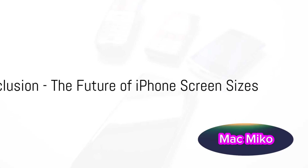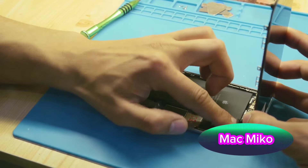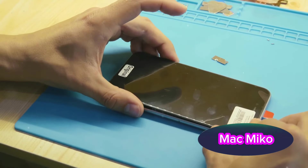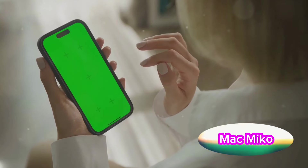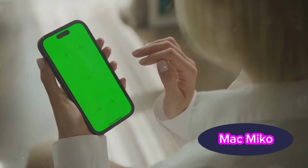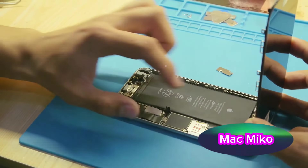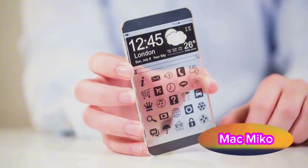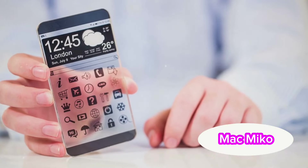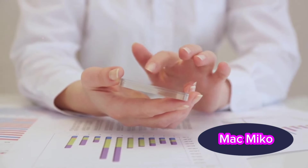What does the future hold for iPhone screen sizes? The evolution of iPhone screen sizes has been a journey of innovation and adaptation — from the early days of the 3.5-inch display to the current 6.7-inch behemoths. This year, we're expecting larger displays on the iPhone 16 Pro and Pro Max with slimmer bezel borders, and in 2025, rumors suggest a smaller screen for the iPhone 17 Plus. The screen size of an iPhone is not just about aesthetics — it's about functionality, usability, and meeting the diverse needs of consumers worldwide. The future may be uncertain, but Apple will continue to push boundaries. Only time will tell where iPhone screen sizes are headed, but one thing's for sure — Apple will continue to innovate and surprise us.